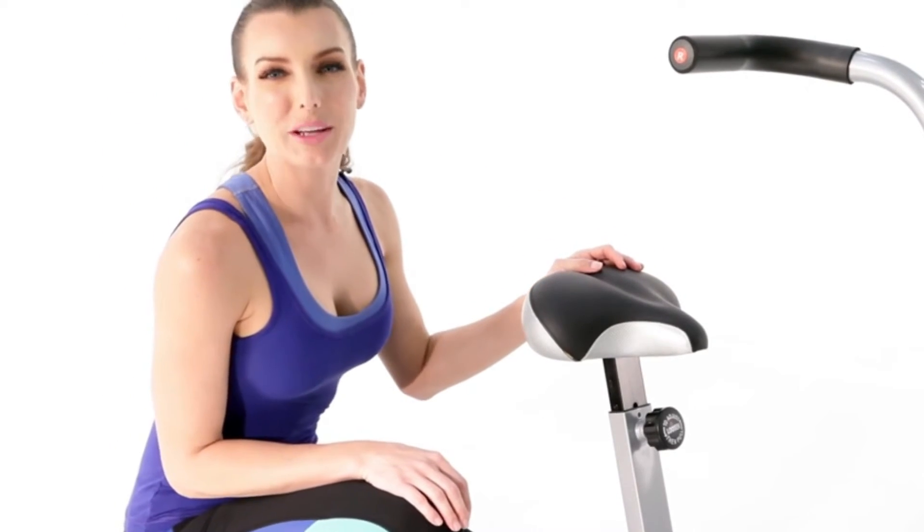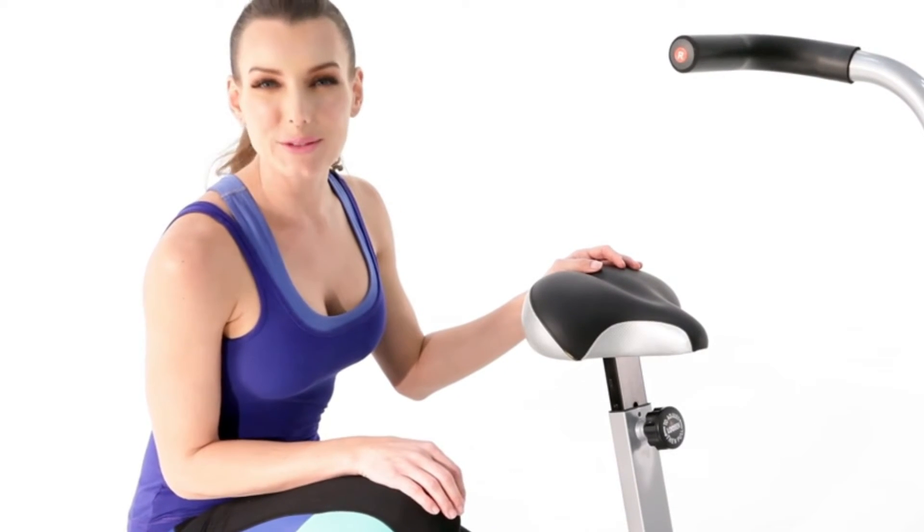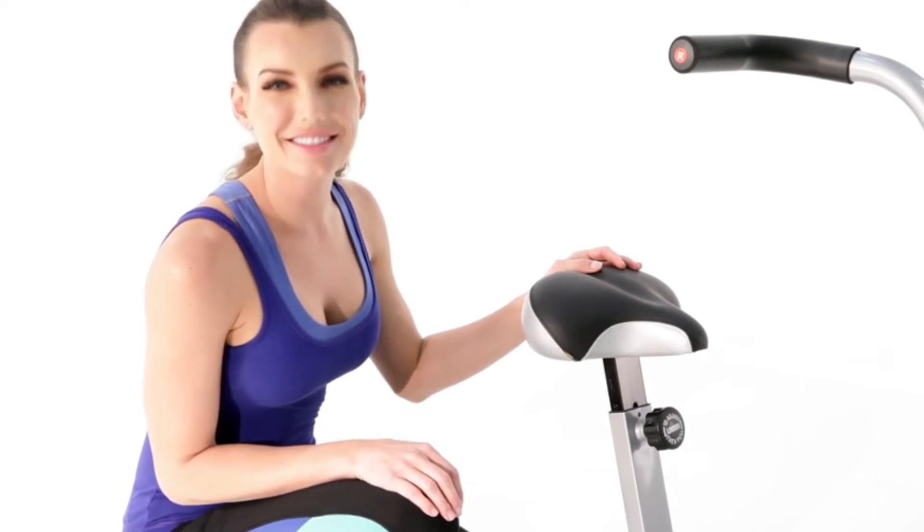To make sure we're comfortable when using the bike, we'll adjust the height of the seat. Loosen and pull the knob below the seat to change the height of the seat.